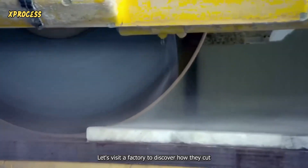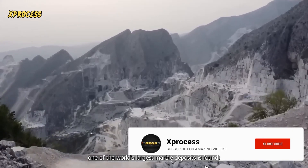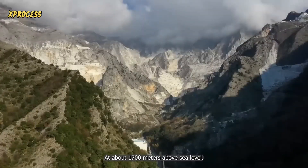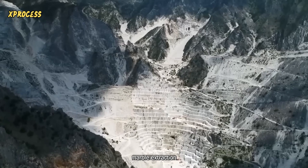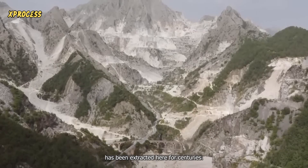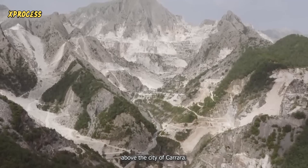Let's visit a factory to discover how they cut and polish marble. In the northwest of Italy, one of the world's largest marble deposits is found. Marble has been extracted here since Roman times. At about 1,700 meters above sea level, one of the largest marble extraction quarries in the world is located in the hills of northern Italy. The white Carrara marble has been extracted here for centuries.